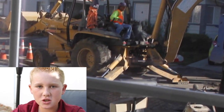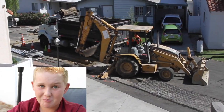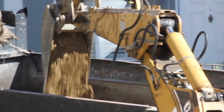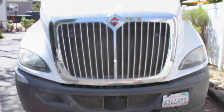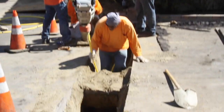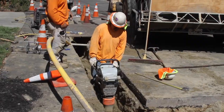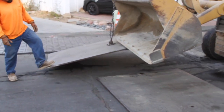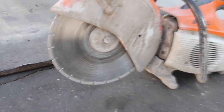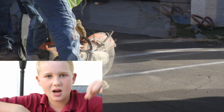This morning we woke up to a bunch of underground utility workers working on our street. They make a lot of noise and have a lot of powerful machines too. This saw can cut through the street. I don't know what a lot of these powerful machines are called — if you know what they are called, please tell us in the comment section below.